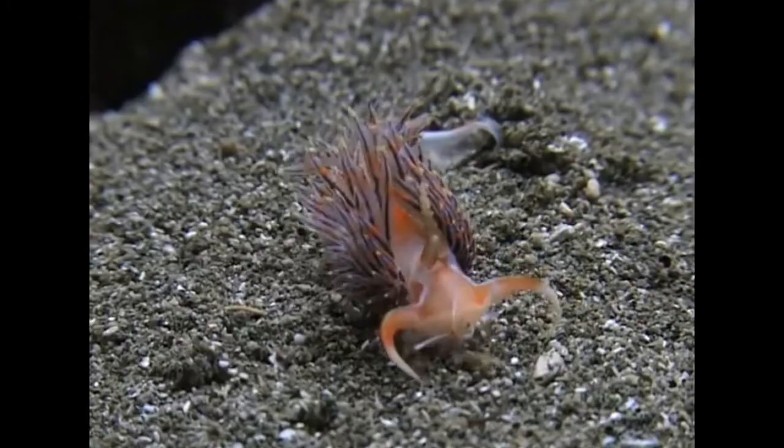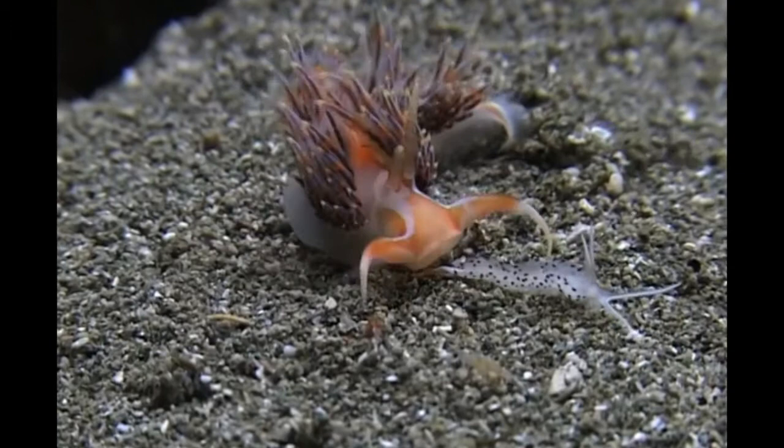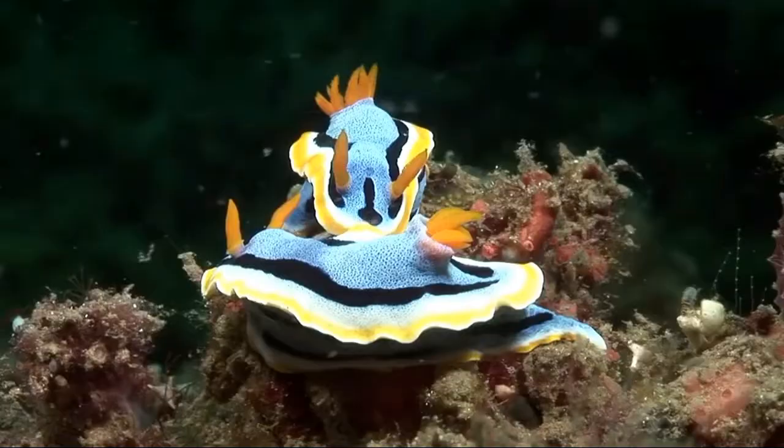They are carnivorous, so their prey includes sponges, coral, anemones, hydroids, barnacles, fish eggs, sea slugs, and other nudibranchs. Nudibranchs are picky eaters — individual species or families may eat only one kind of prey.